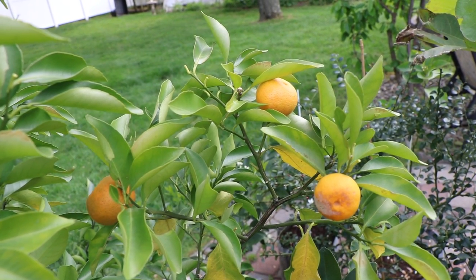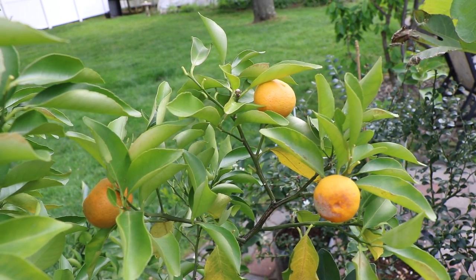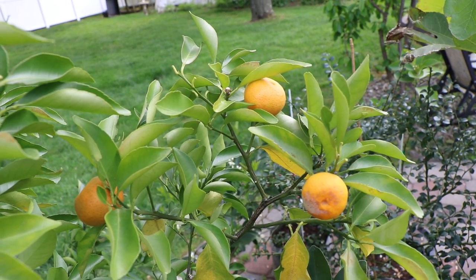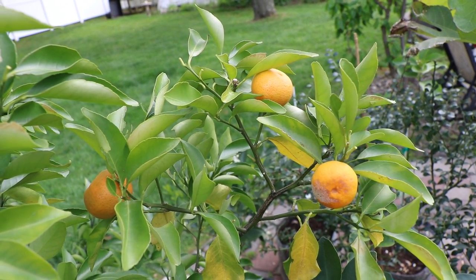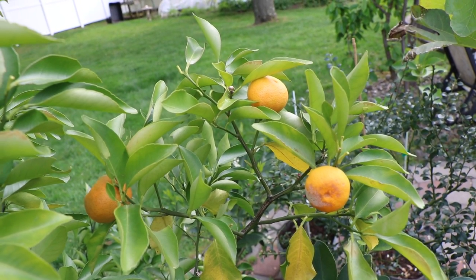You've got to stick with the sour citrus varieties like limes and lemons and kumquats, lime quats, finger limes, etc. And that's mostly what I've done, but I do have here a tangerine that I picked up from Stark Brothers Nursery.